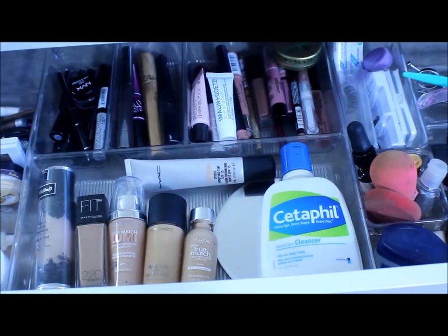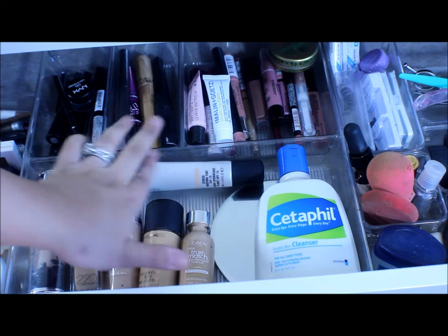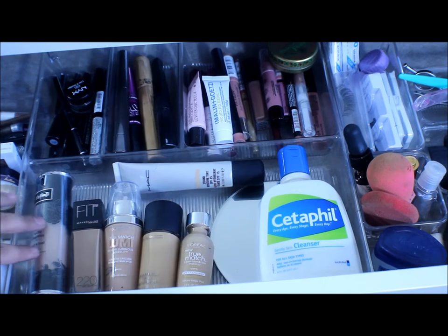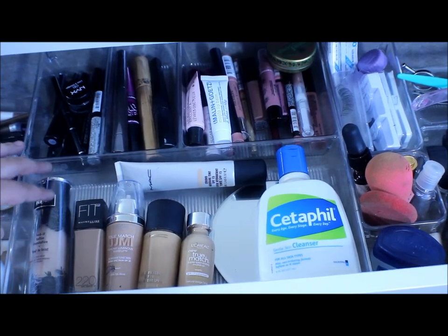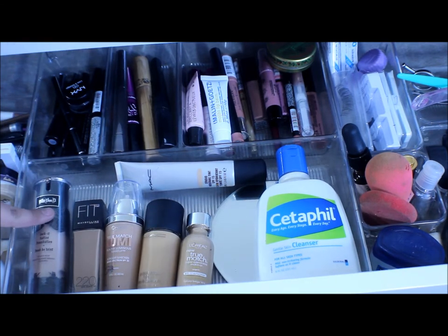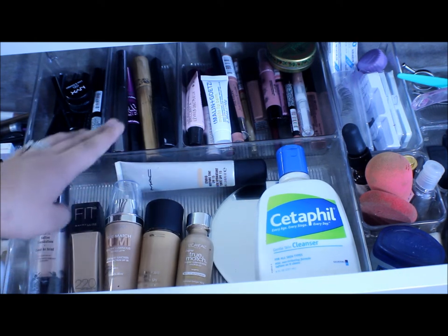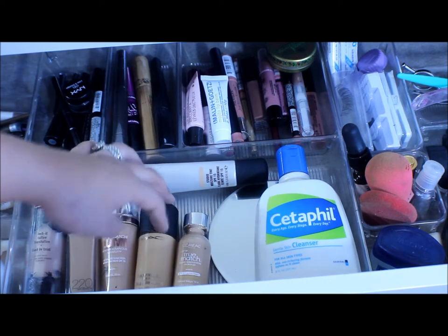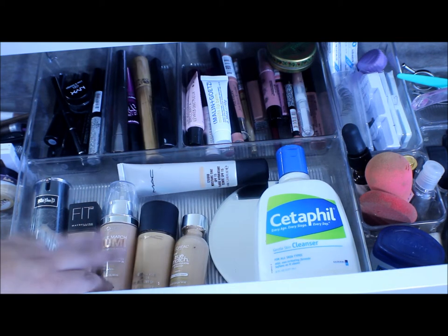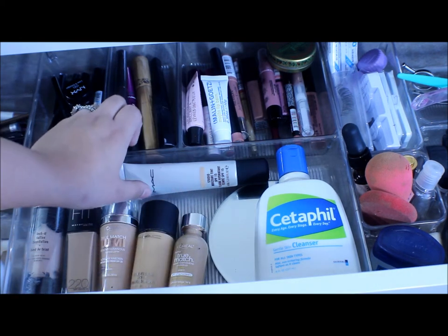In this little middle tray right here I have all my foundations plus a tinted moisturizer and my daily cleanser. These are foundations I'm currently trying out or need to use up. I have my Kat Von D Lock It Too foundation, Maybelline Fit Me powder, L'Oreal True Match Lumi, MAC Studio Fix, and L'Oreal True Match — I used to be in love with that one, stopped using it, then recently found it again and I'm so happy because I forgot how much I love it.